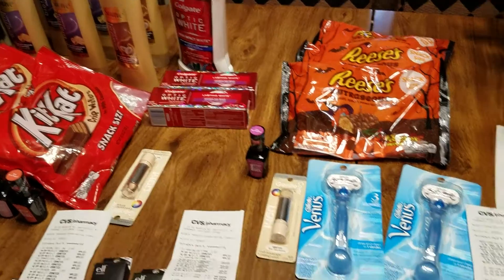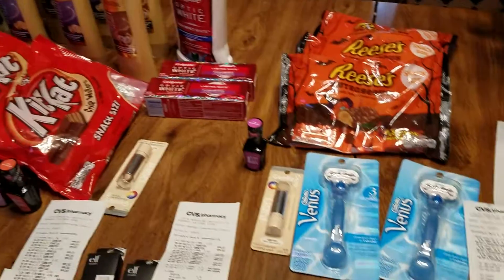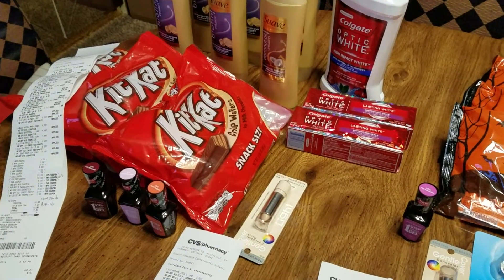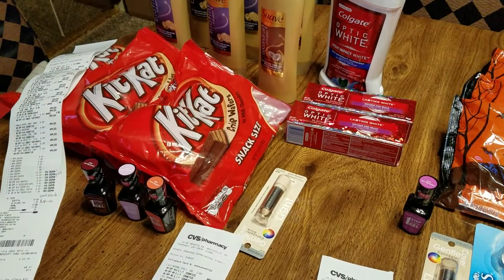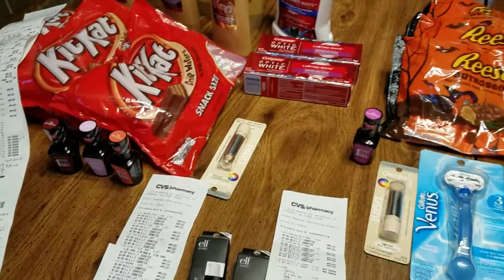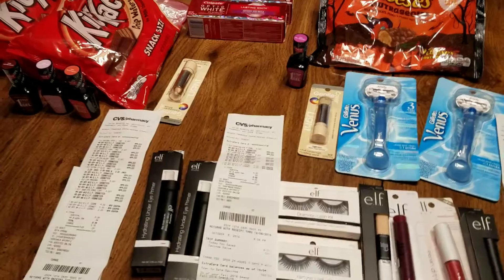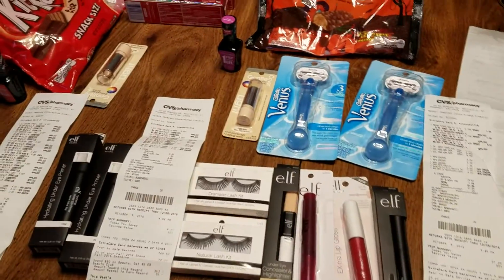Hey guys, welcome to Couponing. This is Splint Rose. How are you doing? Today is Sunday, October 9th, 2016. And I tell you, the months and days and weeks and stuff is just really going by fast.